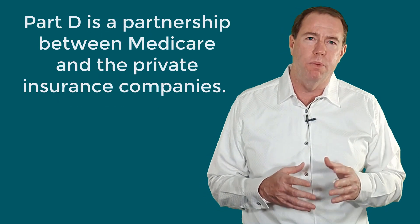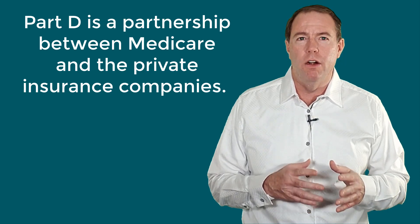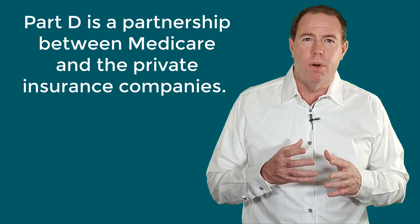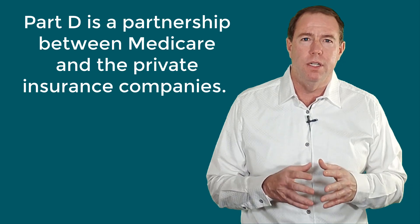Part D, for all intents and purposes, is a partnership between Medicare and private insurance companies. There are usually about 30 plans available to choose from in each state. They are administered by private insurance companies. If you want to get Part D of Medicare, you need to get it from a private insurance company, and all the plans are different.